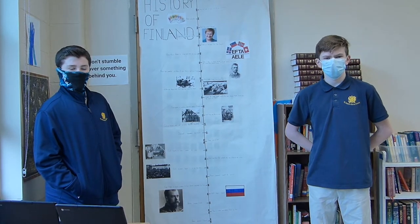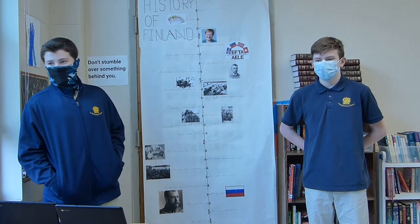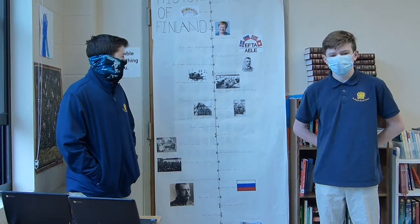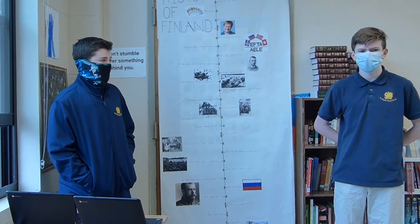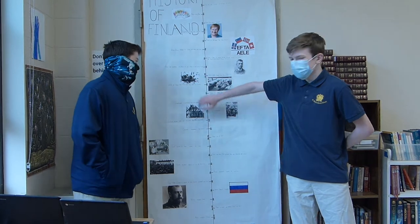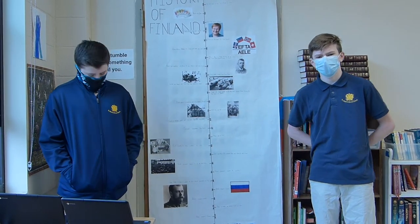Finland did not want the Russians to take their land, so they fought back vigorously. They used interesting tactics such as using skis to move over the snow and wearing white coats to blend into the snow so their enemies could not see them.